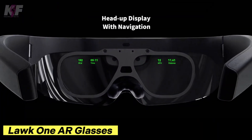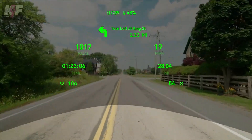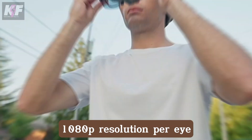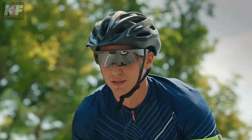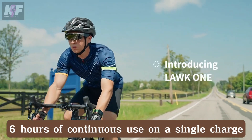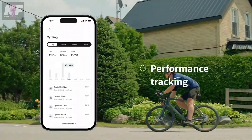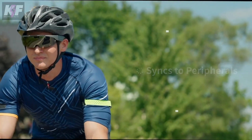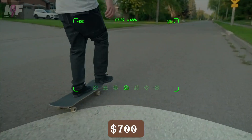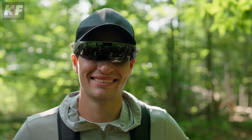The Lock One AR glasses bring the future of augmented reality to your fingertips, featuring high-definition 1080p resolution per eye for stunning clarity. Weighing just 120 grams, they are designed for all-day comfort while delivering up to six hours of continuous use on a single charge. With advanced features like eye-tracking, noise-canceling audio, and customizable settings, these glasses seamlessly blend digital content with the real world. Priced at around $700, they offer cutting-edge technology in a sleek, user-friendly package perfect for both work and play.